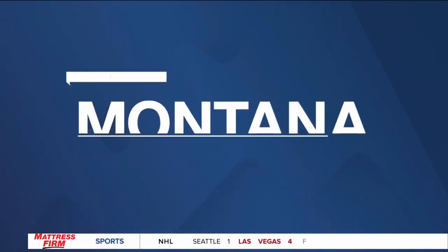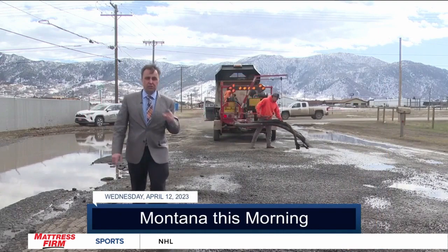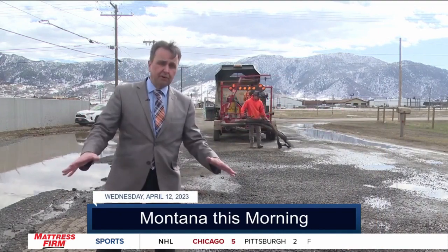MTN News. This is Montana This Morning. We all hate potholes — I'll introduce you to the guys in Butte who are trying to get rid of them.